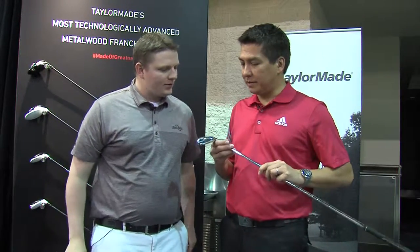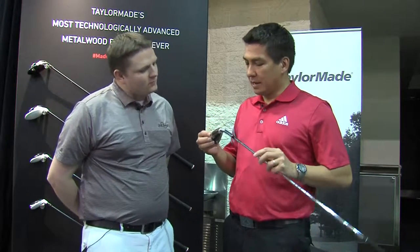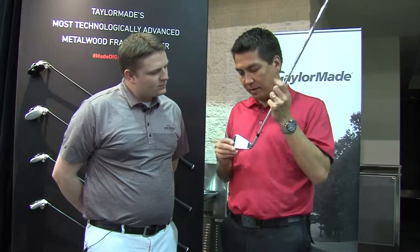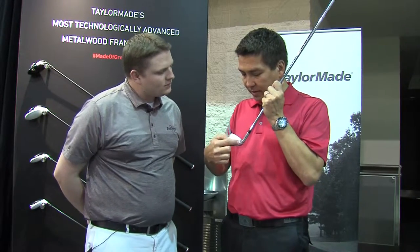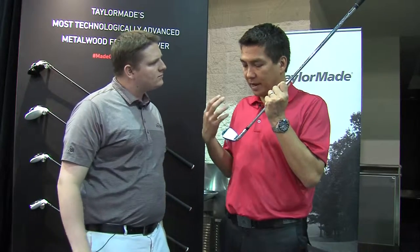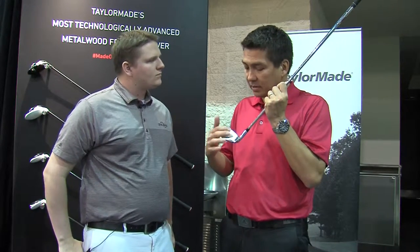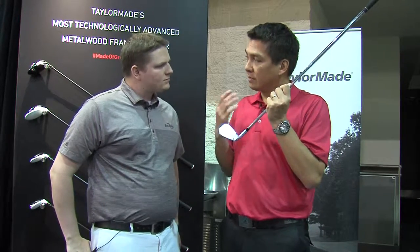Sure, Tyler. So we got the RSI 1 — this is our new flagship iron. Extremely forgiving, extremely long, but the big story on this iron is the face slots. And if you turn the iron over, you'll see them here around the face — one on the heel, one on the toe. This is really a very revolutionary technology in terms of helping people with their misses. Our studies show 76% of all shots are mishit. This iron produces a lot more ball speed when you miss on the heel and toe, and that's really the key technology of what makes this iron so special.